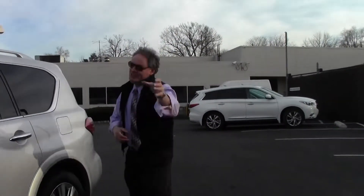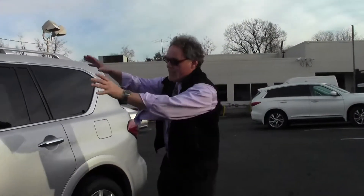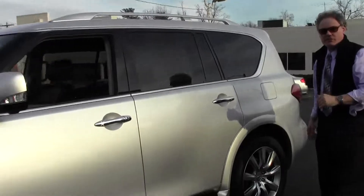Welcome to Douglas Infiniti, I'm Ken Beam. Let's check this one out — the epitome of a full-size luxury SUV, a 2012 Infiniti QX56.